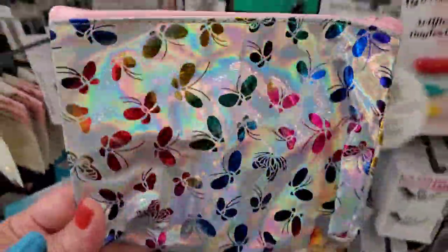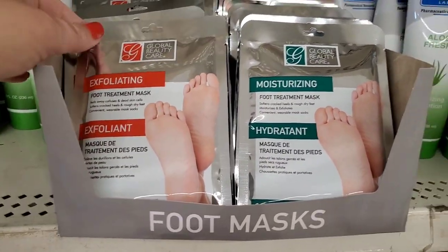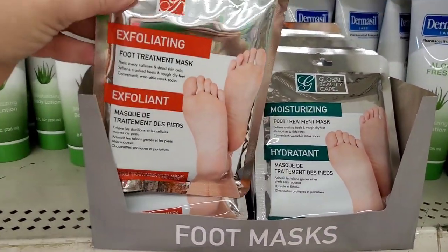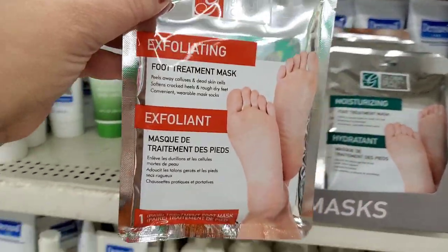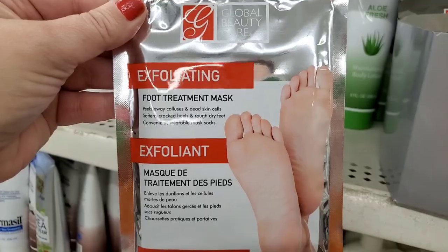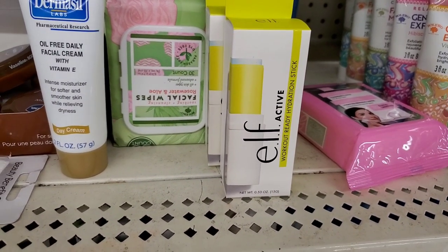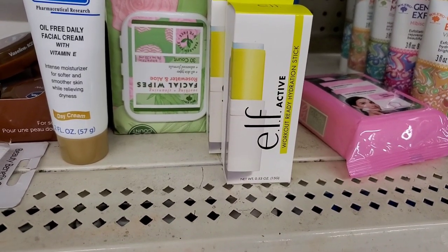I see these by Global Beauty Care — the exfoliating and the moisturizing foot treatment mask. I happen to really like the exfoliating one so this is a great pickup in my opinion. And in the regular lotion section, I'm seeing the ELF Active workout ready hydration stick.